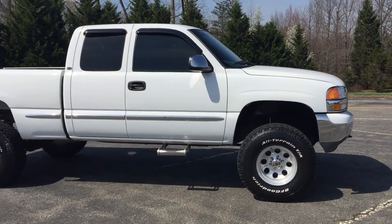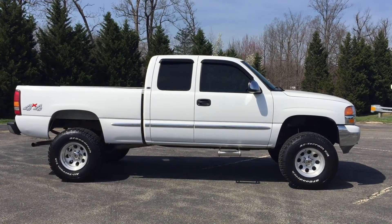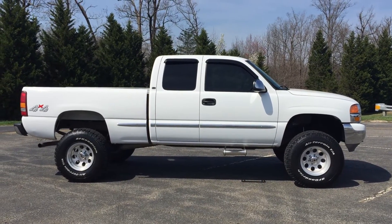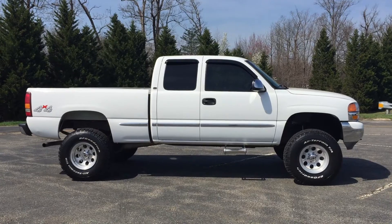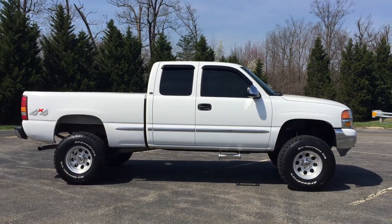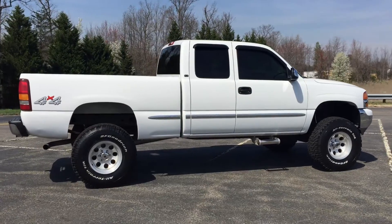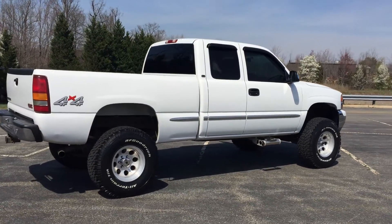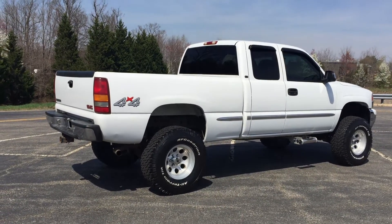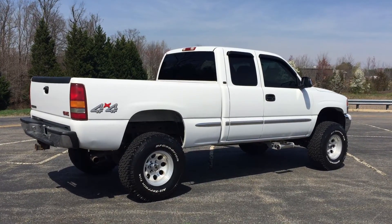Again, this is Mark with Deluxe Motorsports here in Fredericksburg, Virginia. If you're interested in the truck you can call us direct at 540-898-1300, or visit us on the website at www.dlux-motorsports.com. We're a specialty dealer — we specialize in lifted trucks and unique vehicles. If this truck is for you, or you're looking for something similar, go to our website or our YouTube channel — you'll see tons of vehicles and trucks we post for sale. Keep up with us and we'll see you next time. Thanks.